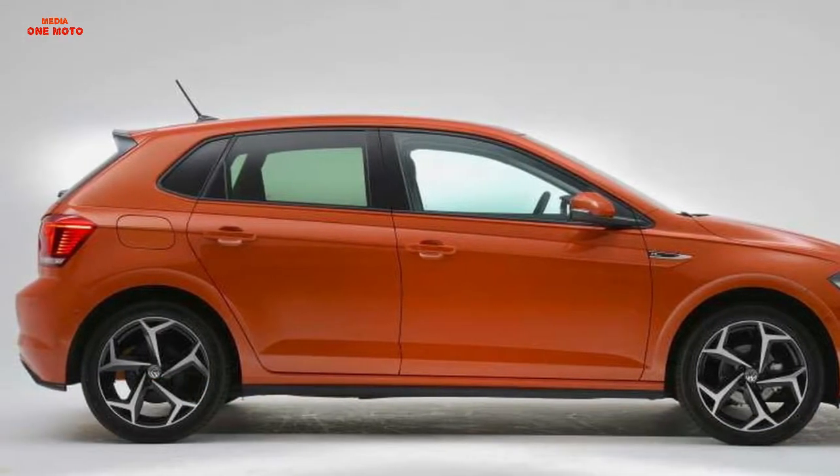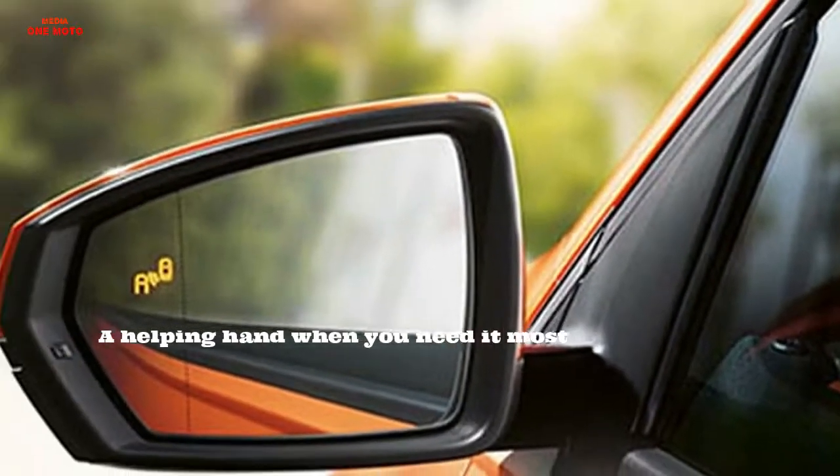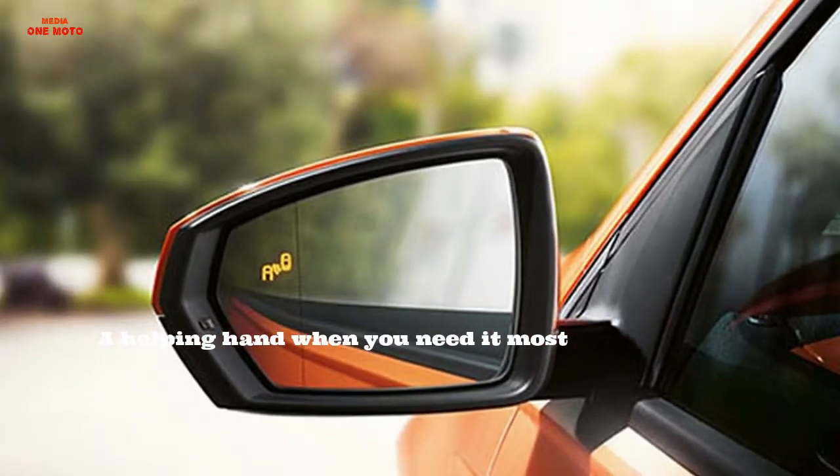This video is brought to you by the helping hand when you need it most. Taking the stress out of unexpected situations, the new Polo retains you safer than ever before.